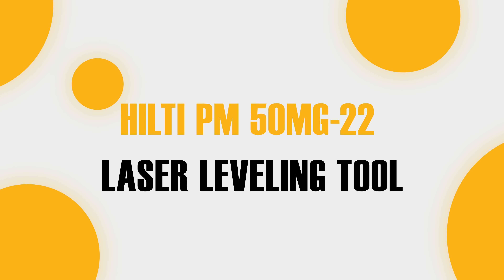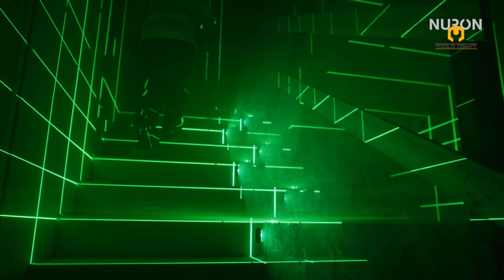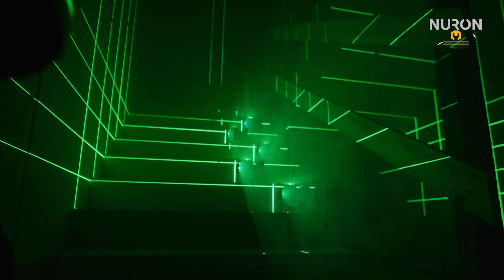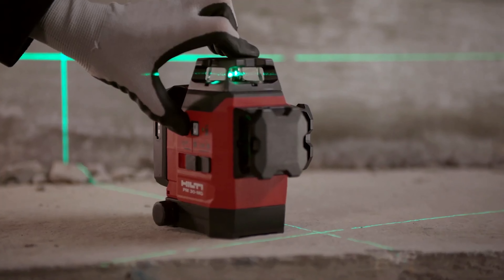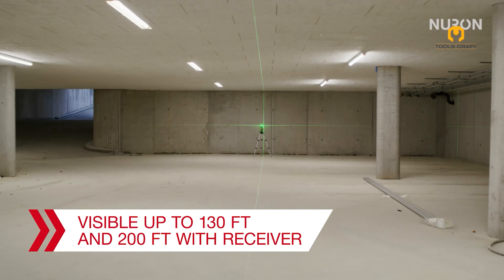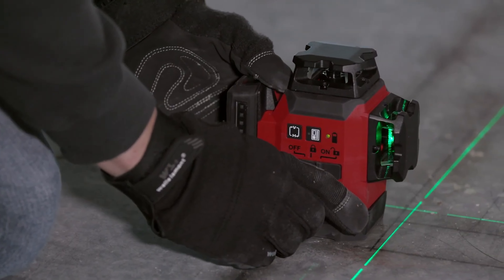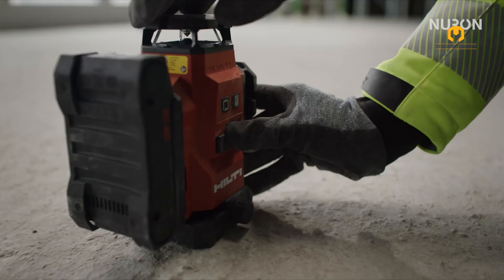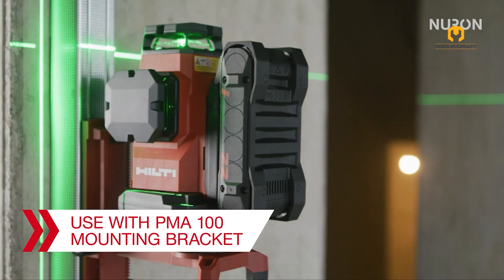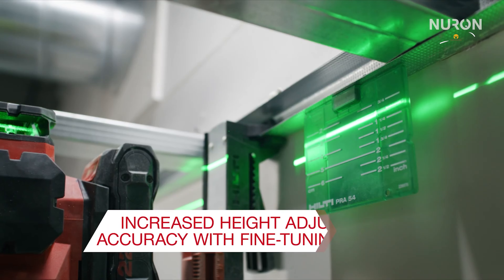Precision and visibility are crucial for leveling tasks, and the Hilti PM50MG-22 sets new standards. With a 30% increase in height adjustment accuracy and improved laser diodes, this tool provides razor-sharp lines visible even in daylight — up to 130 ft (40m) featuring with a receiver, even in bright conditions. The micro-adjustment pivoting base allows for fine-tuning, and integrated shock absorbers enhance drop resistance, protecting your tool from damage. Whether you're aligning walls, installing windows, or setting up partitions, the PM50MG-22 helps you get it right the first time, every time.